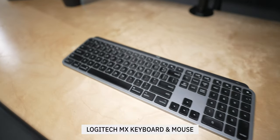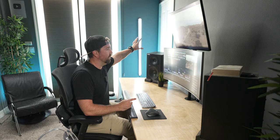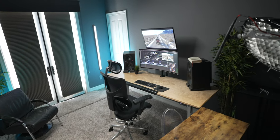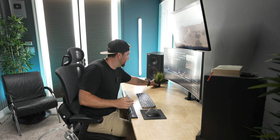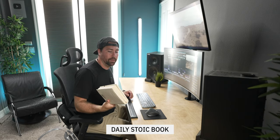For keyboard and mouse I use a Logitech keyboard and mouse, all Bluetooth hooked into my computer. My computer is actually in the closet — I'll show that in a second. All you see at the desk is keyboard, mouse, monitors, and my two Mackie HR824 studio monitors for clean audio. And then I have a little IKEA plant for a pop of green, and my Daily Stoic book that I read every day.